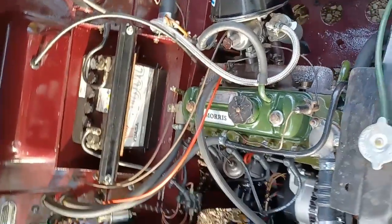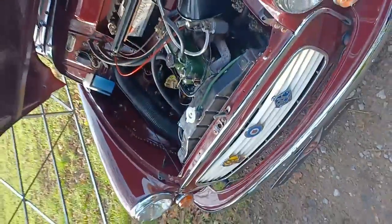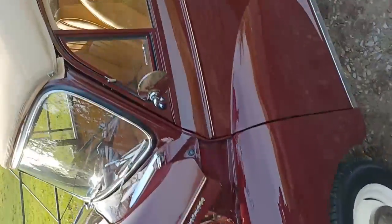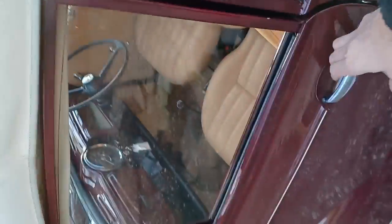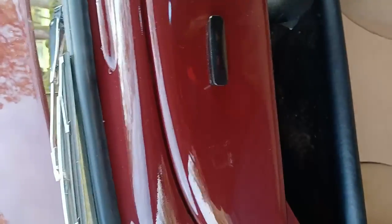Reconditioned gearbox, new clutch. Basically, it's only covered 4,000 miles so it's pretty much an out-of-the-box refurbishment really. There are one or two little bits that need tidying up again, which we will do. Let me just give it a start for you.